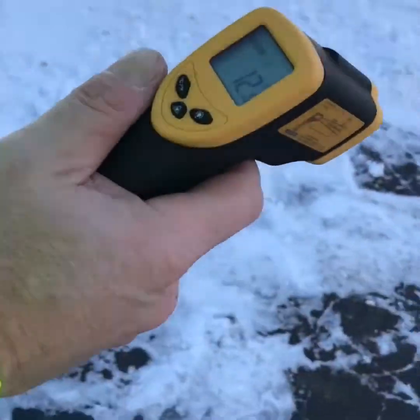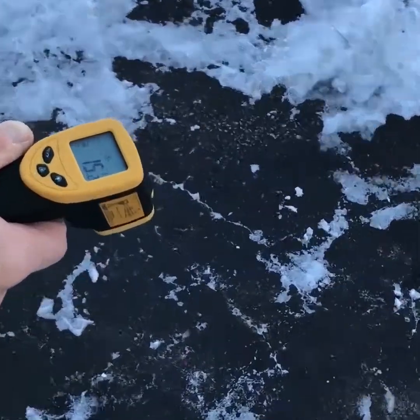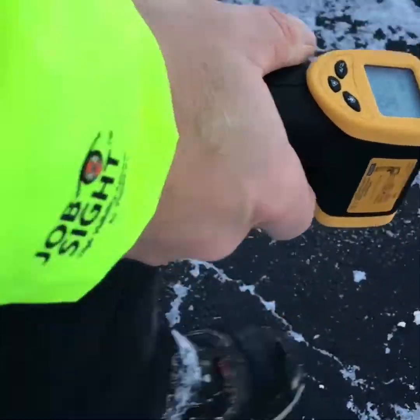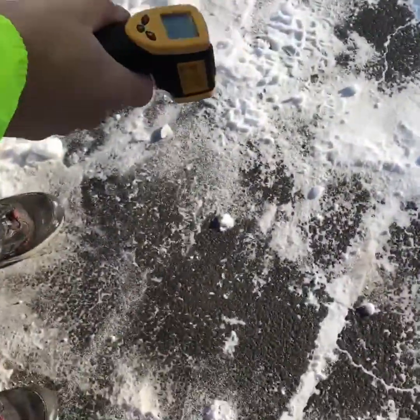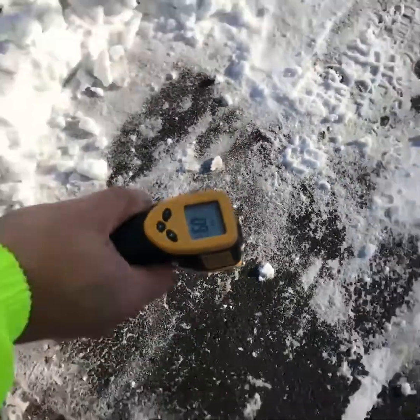Now if you look here, I have an infrared thermometer that's actually reading surface temperature anywhere between minus 14 and minus 15 here. If we get over to the sun, we're closer to minus 8, minus 9.